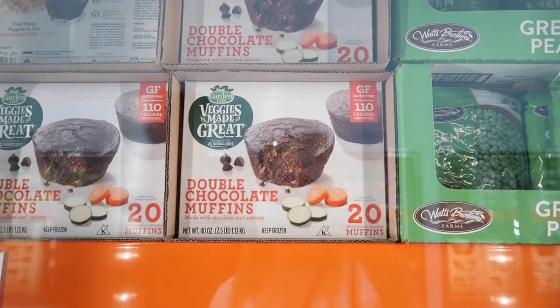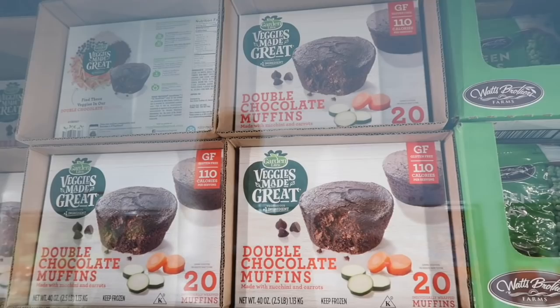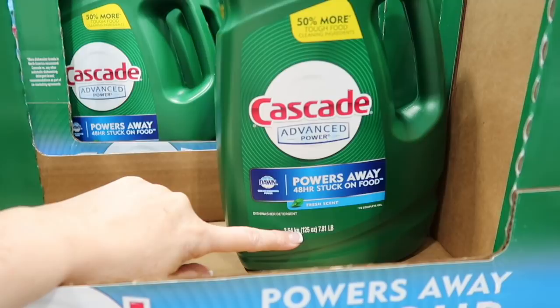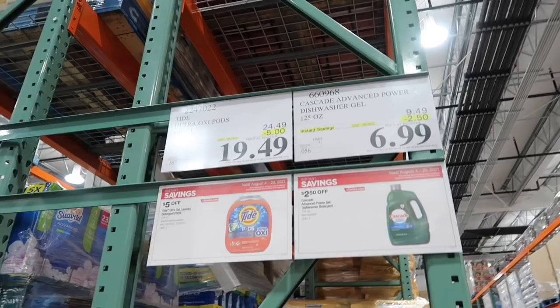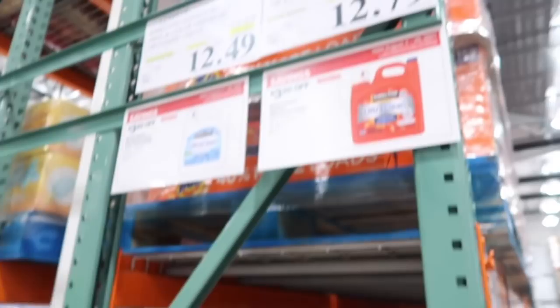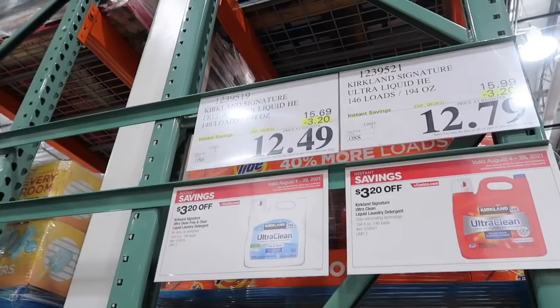Derek showed me these devil's chocolate muffins with zucchini and carrots — that's how you get your kids to eat their veggies! I like getting the Cascade Advanced Power — 125 ounces for $6.99 instead of $9.49, saving $2.50. Tide Pods are on sale for $19.49 instead of $24.49, that's $5 off. The detergent I use and really like is the Kirkland Ultra Clean — 146 loads, free and clear, for $12.49, normally $15.69, so $3.20 off.